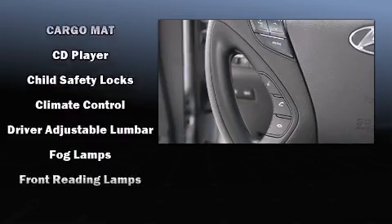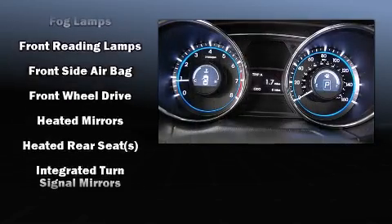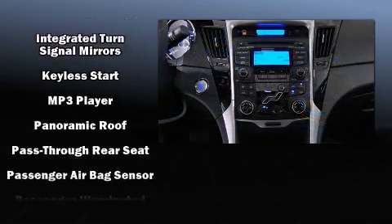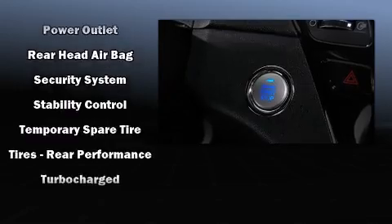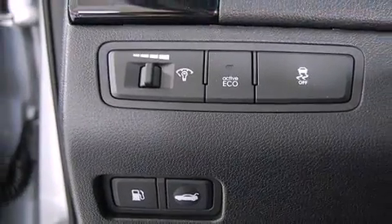Hyundai ensures the safety and security of its passengers with equipment such as head curtain airbags, traction control, brake assist, ignition disabling, an emergency communication system, and four-wheel disc brakes with AVS. Various mechanical systems are monitored by electronic stability control, keeping you on your intended path.